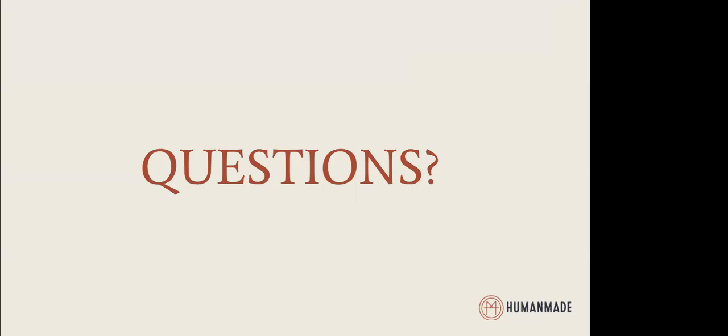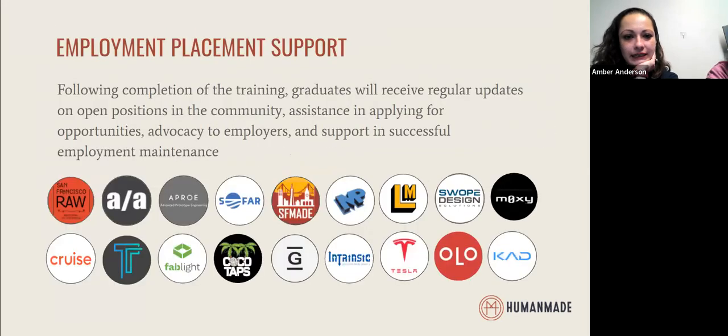Which of the employers mentioned have hired students who completed your additive 3D printing training program? Swope Design Solutions has hired for 3D printing, as has Cocoa Taps. Fathom has worked with us, as well as Intrinsic and Tempo Automation. A lot of these companies tend to have multiple manufacturing processes, so they may hire from both the CNC and the 3D printing track depending on what they need support with at that time.